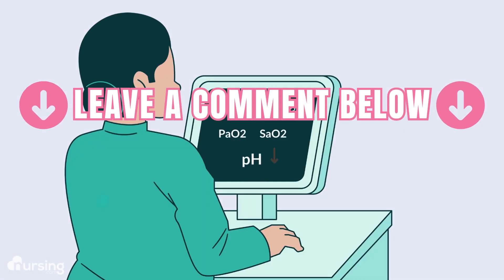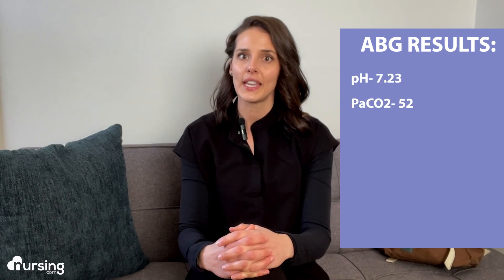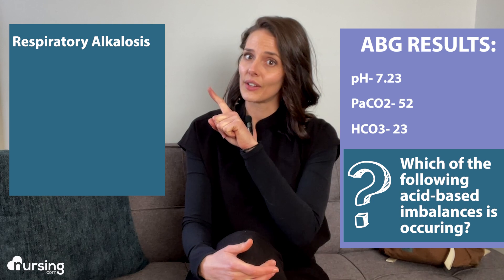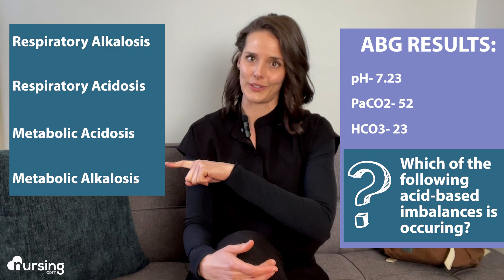Can you guess what this patient's ABG values would have looked like after an event like this? Do you think they would have been acidotic or alkalotic? Let's interpret an ABG together to practice. The nurse is interpreting the following ABG results: pH of 7.23, PaCO2 of 52, bicarb of 23. Which of the following acid-base imbalances is occurring — respiratory alkalosis, respiratory acidosis, metabolic acidosis, or metabolic alkalosis?